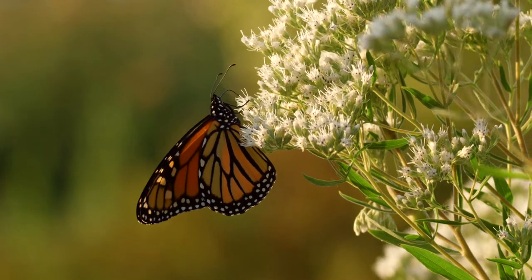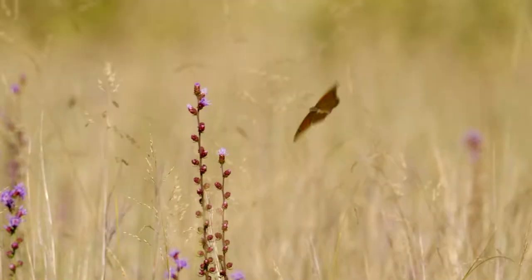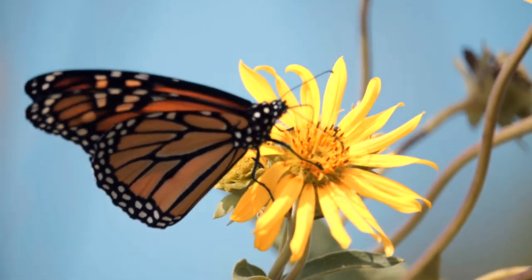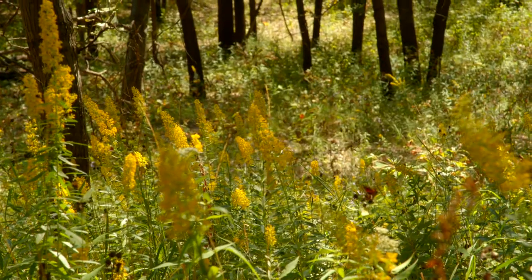The monarchs can sense the sun and use the sun as a compass. We're not sure if the monarchs actually have a map sense. It's also known that the monarchs can sense magnetic fields. When they get really close, it's possible that they can actually smell the trees. There are probably a lot of different mechanisms that they're using.